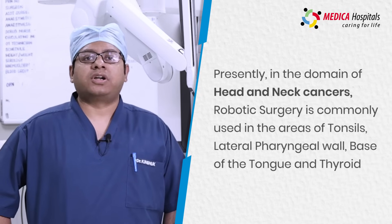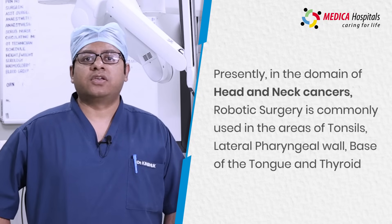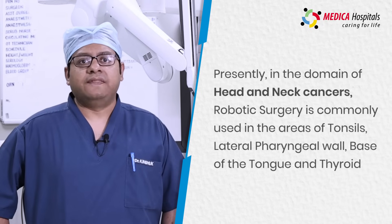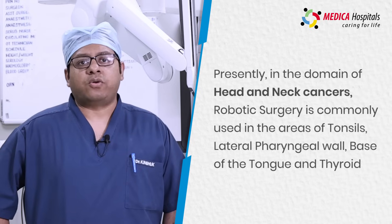Right now, the indications of robotic surgery in head and neck cancers are limited to certain subsites: the tonsillar area, the lateral pharynx wall, the base of the tongue region, and also for thyroid surgeries.